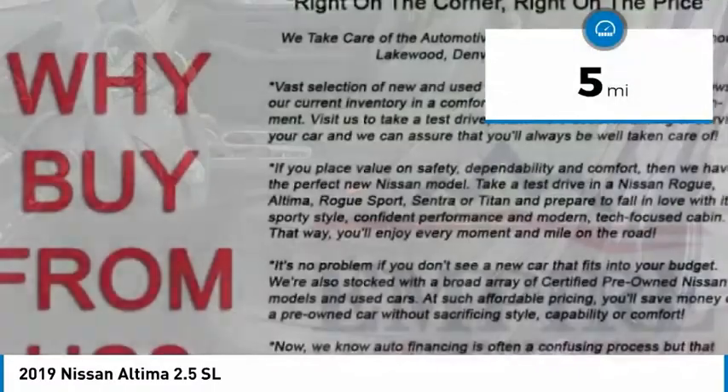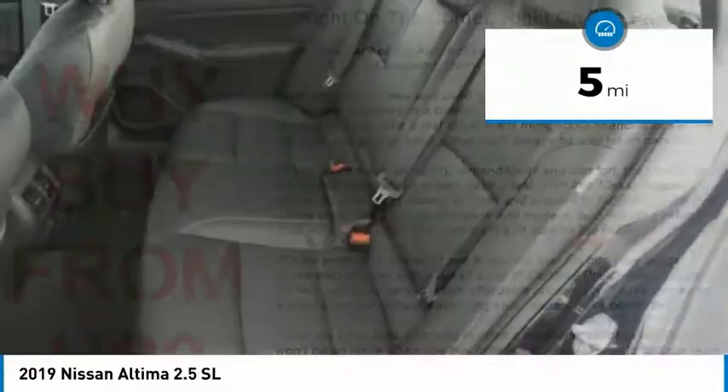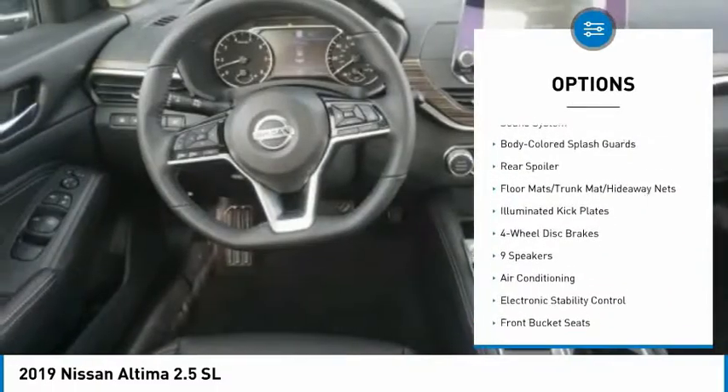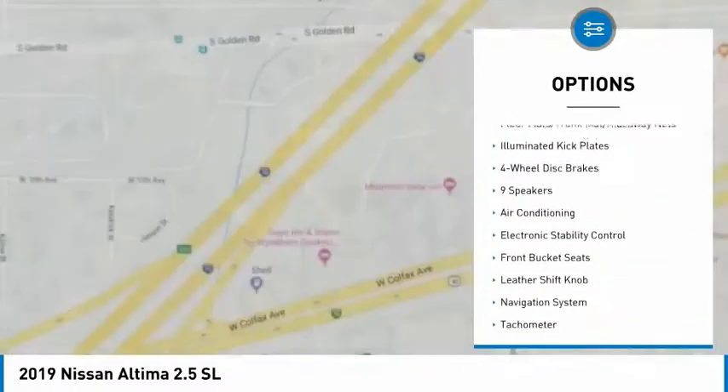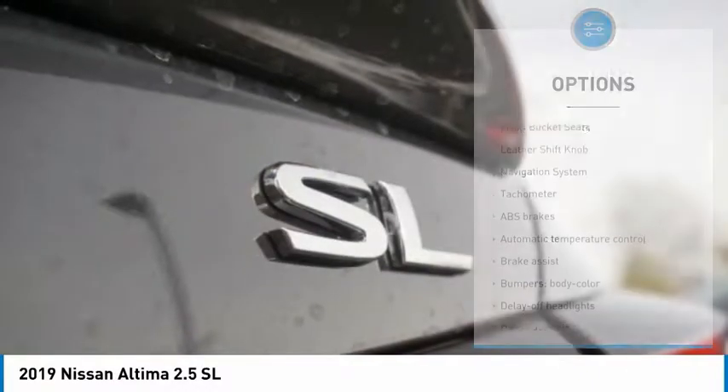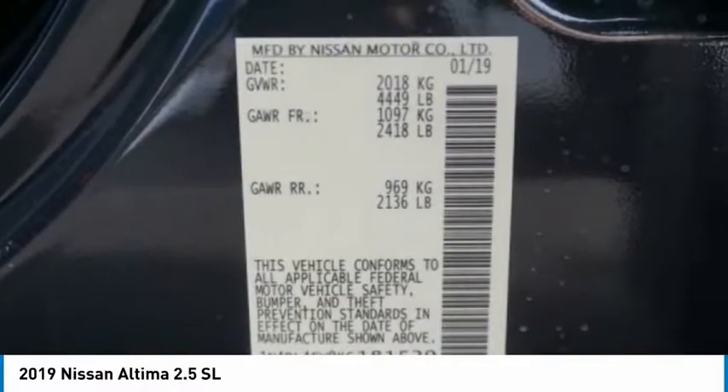This vehicle has less than 100 miles. Here are some of this vehicle's great options: navigation system, traction control, power passenger seat, dual airbags, air conditioning, power steering, four-wheel disc brakes, center armrest, rear window defroster, fog lights.